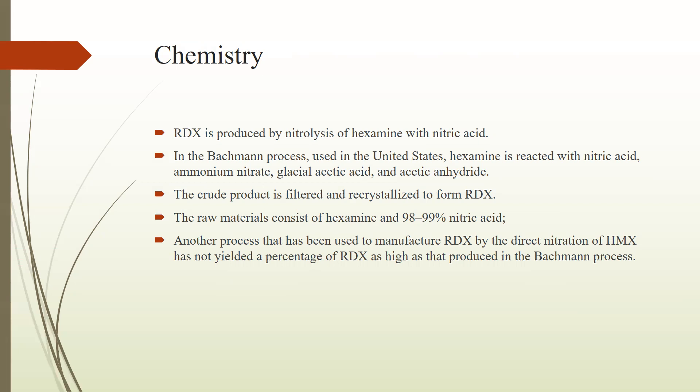The raw materials consist of hexamine and nitric acid at 98 to 99% concentration. The other process for the production of RDX is the Woolwich process, in which it is reacted with paraformaldehyde and ammonium nitrate in acetic anhydride. This is the process which was first developed in Canada.